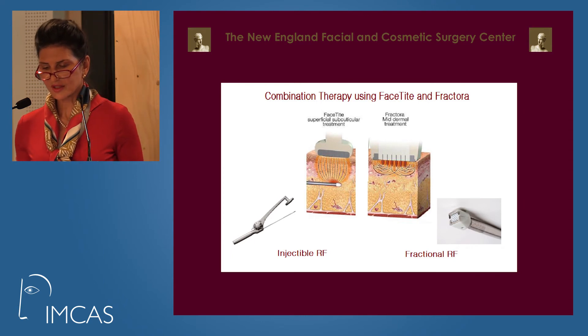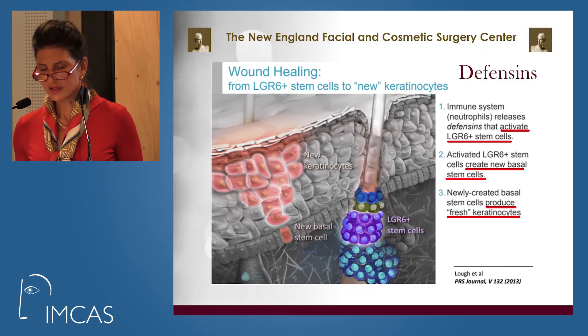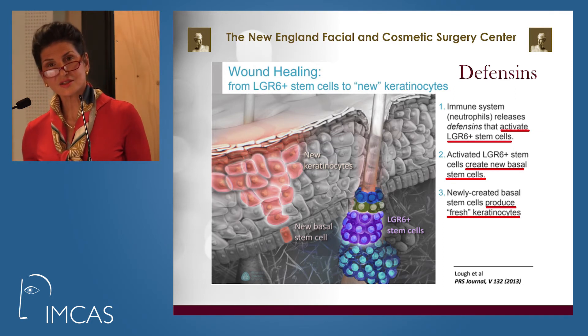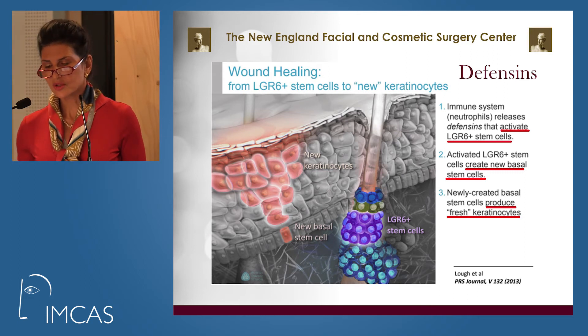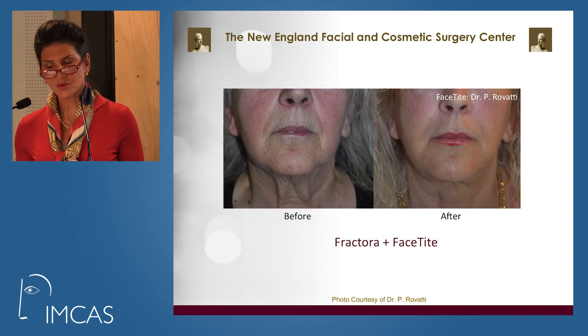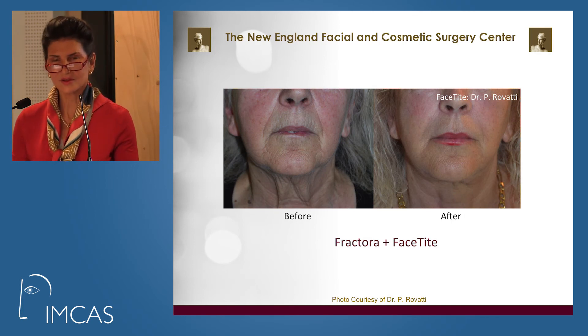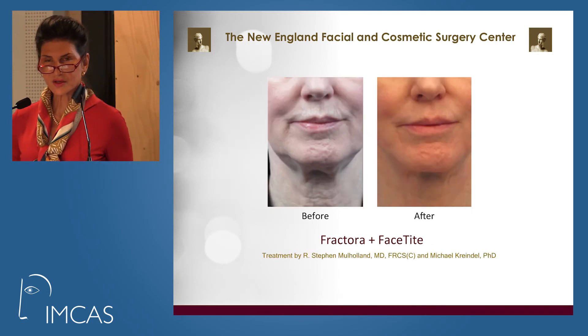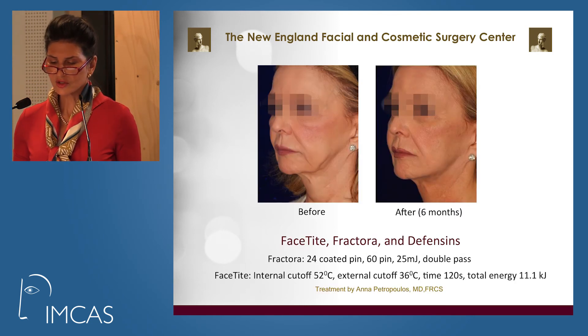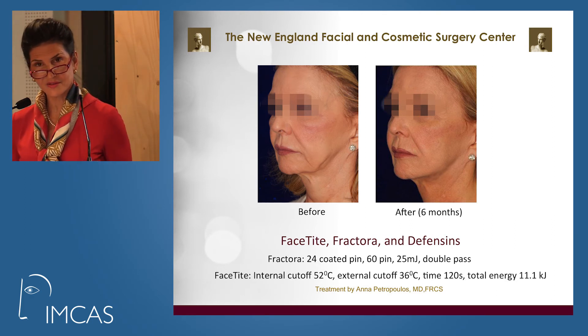We also combine it with defensins, which stimulate the LGR6 stem cells to produce brand new baby skin. This lady is 76 years old — she had Fractora and RFAL BodyTite along with defensin application. This lady was just Fractora and FaceTite — notice the improvements in texture. This 72-year-old lady shows a lovely natural improvement using FaceTite, Fractora, and defensins.